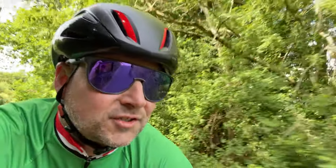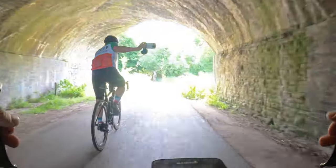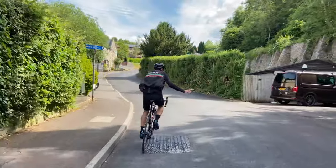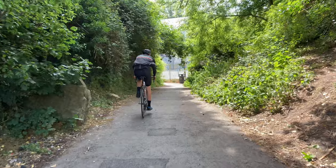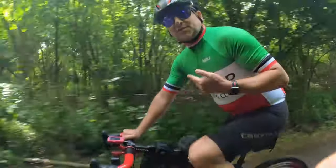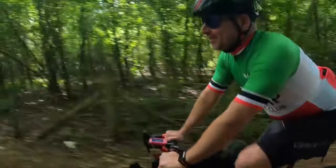We're now in Midsomer Norton and we've hit the start of the cycle path which I believe takes us to the Two Tunnels and into Radstock — so we'll see how we go, so far so good. That looks like it's going up another hill. Oh it's downhill — that's a win! I keep forgetting you've got no gears. Well I'm just glad it's flat, but then again I make it look so easy because I'm so pro. Yeah, so pro — you just can't tell I've only got two gears.